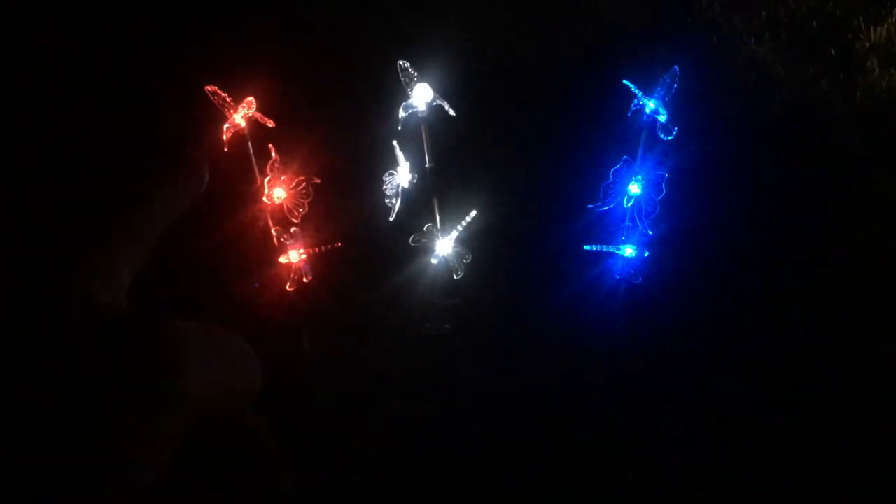Red, white, and blue — kind of looks orange. They don't fade or blink, but there you go. Cool.